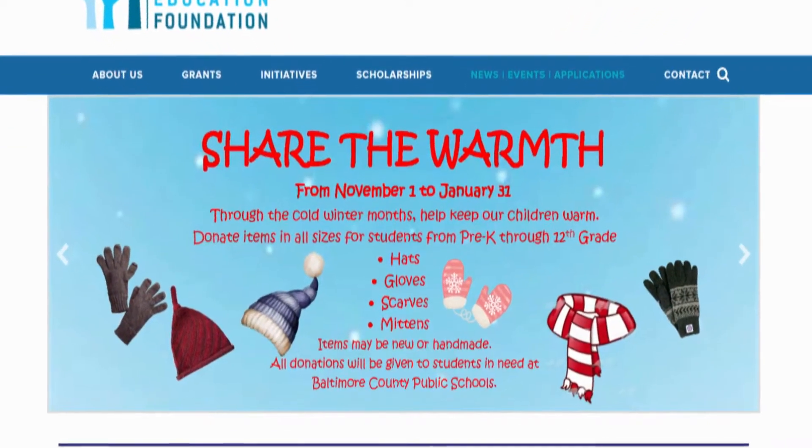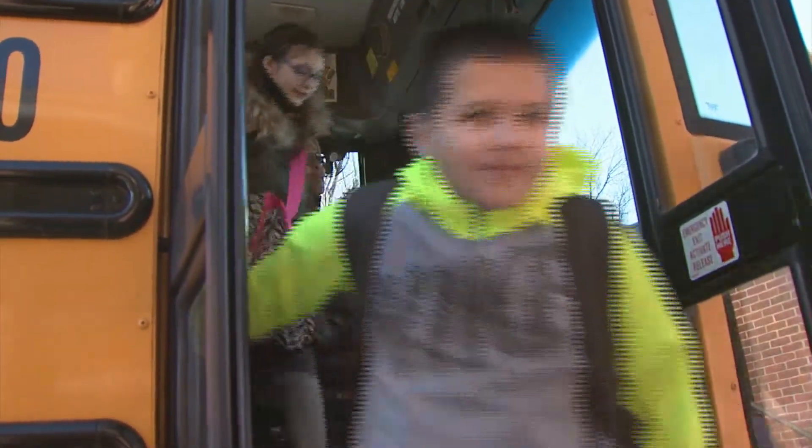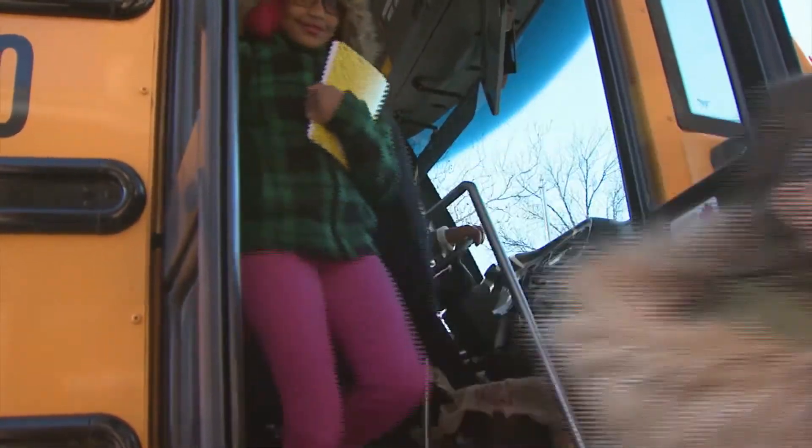We want to keep our children healthy. We want to make sure that if they're going to school, whether they're walking or on buses, that they have hats and scarves and mittens and gloves on their hands and on their heads.